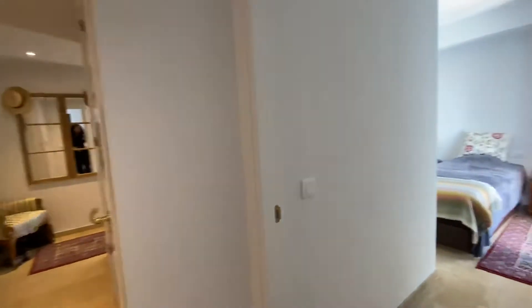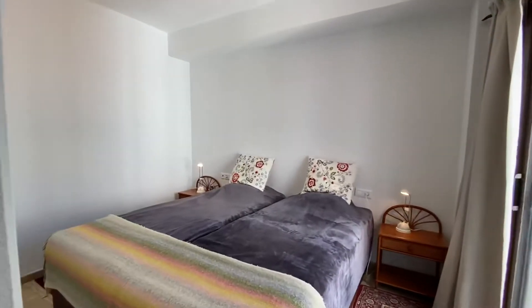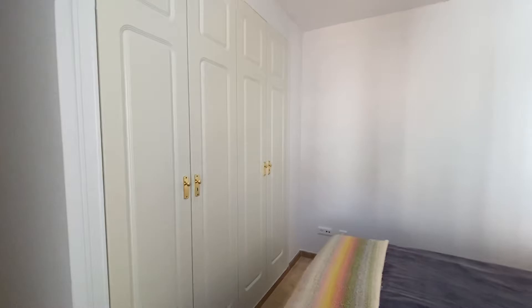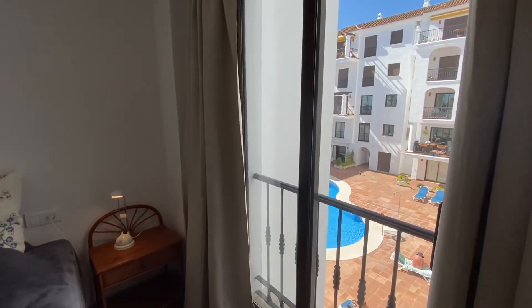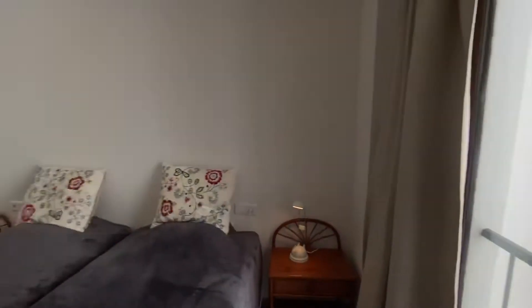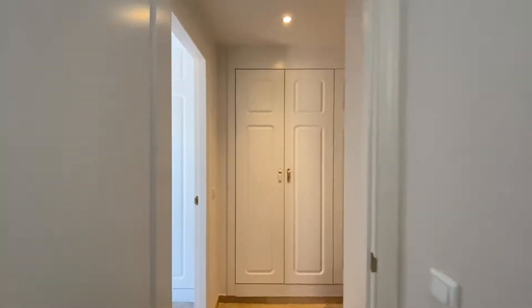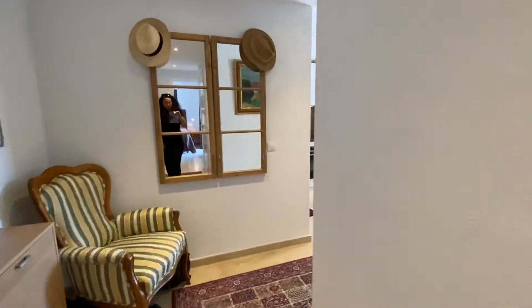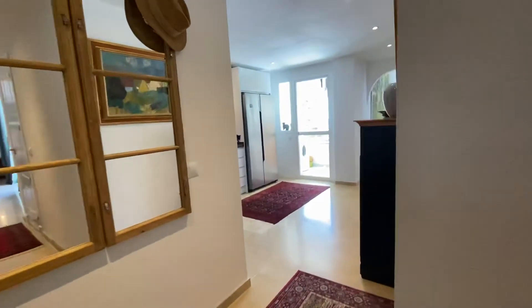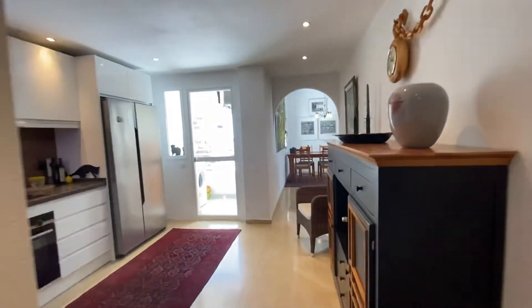Next we have the guest bedroom, also very light and with built-in wardrobes, and a Juliet balcony as well. There are also wardrobes in the hallway — it's a very welcoming apartment.